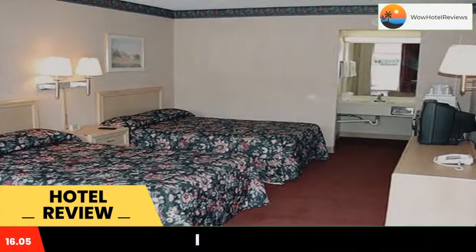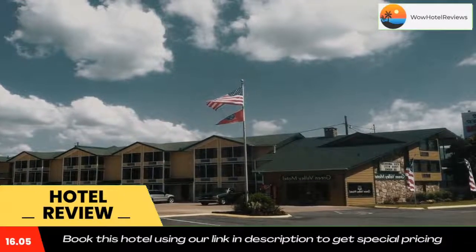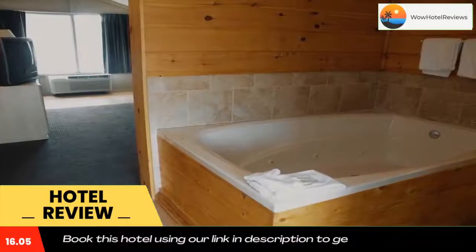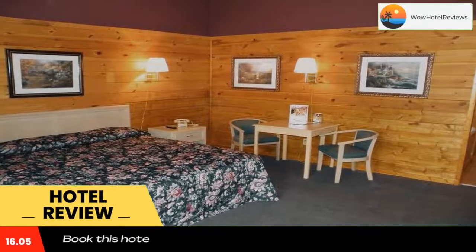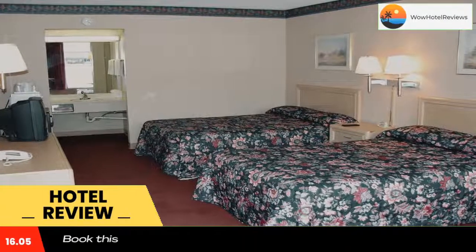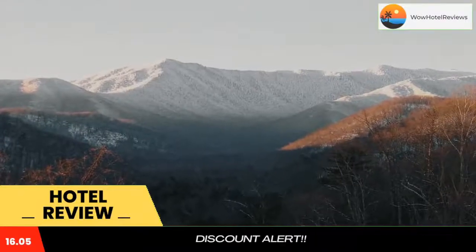Guests will enjoy an outdoor seasonal pool and free Wi-Fi during their stay. All rooms at Green Valley Motel feature a microwave and small refrigerator, plus en suite tea and coffee making facilities. This pet-friendly motel also offers a children's pool and meeting and banquet facilities. A Pigeon Forge trolley stop is conveniently adjacent to the motel.